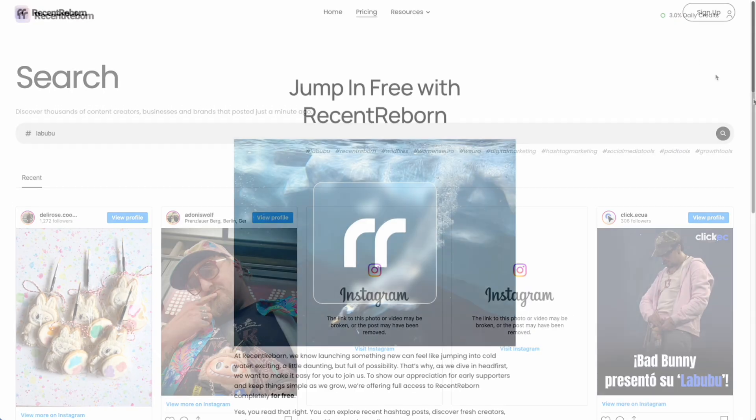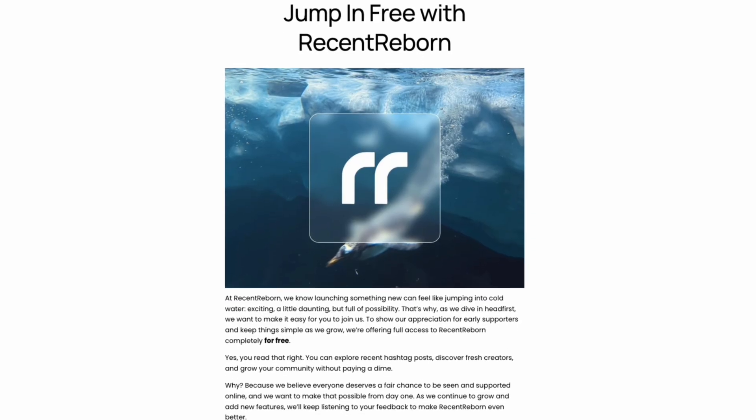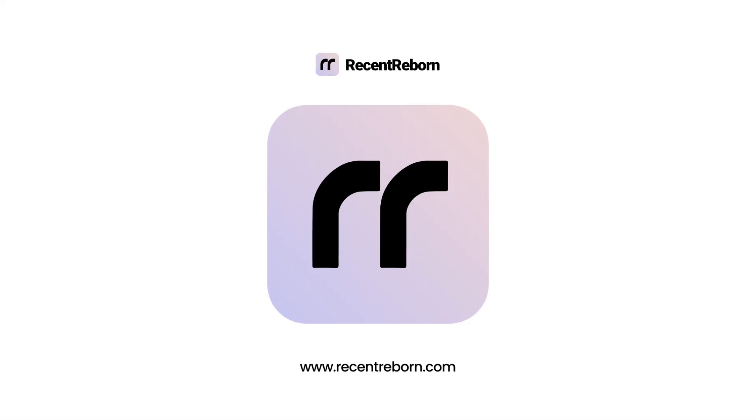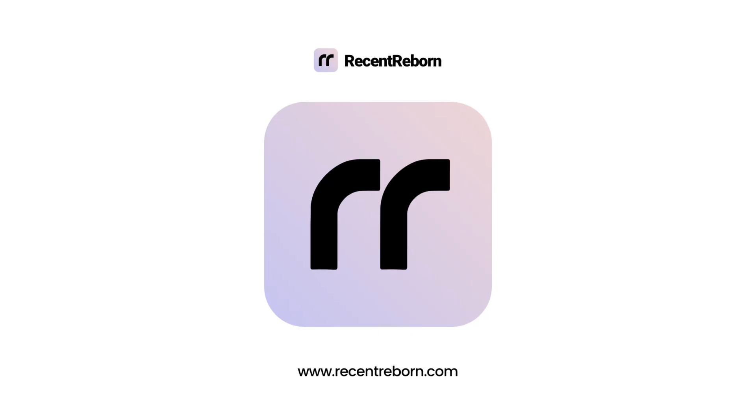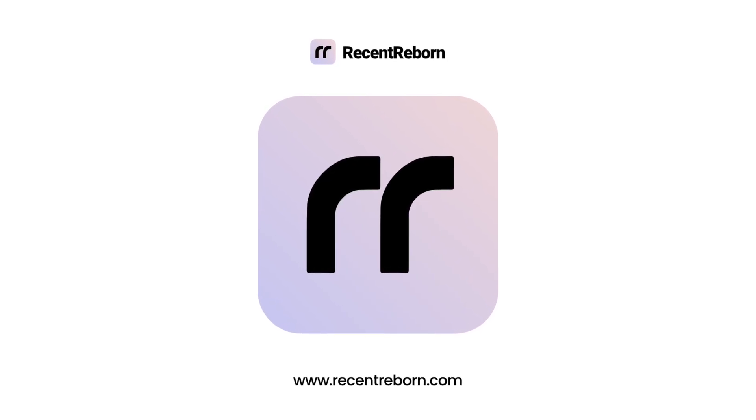And the best part? It's totally free right now. No catches, just a way to find real recent posts on Instagram. So if you want to see new content, support small creators, or grow your own audience, check out Recent Reborn at recentreborn.com and start exploring today.